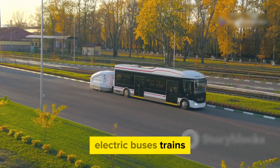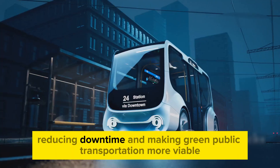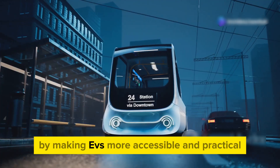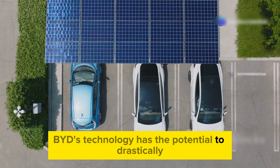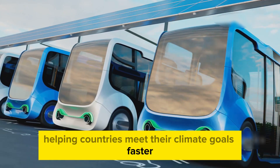Electric buses, trains, and delivery vehicles with BYD's batteries could recharge in minutes, reducing downtime and making green public transportation more viable. By making EVs more accessible and practical, BYD's technology has the potential to drastically reduce greenhouse gas emissions, helping countries meet their climate goals faster.